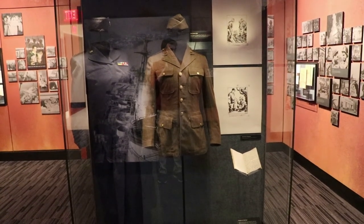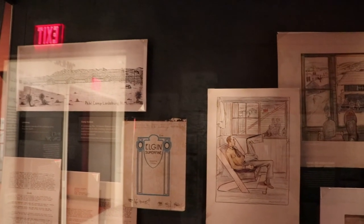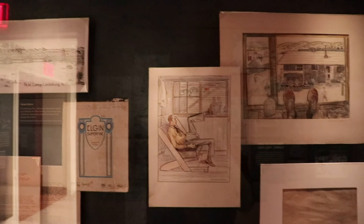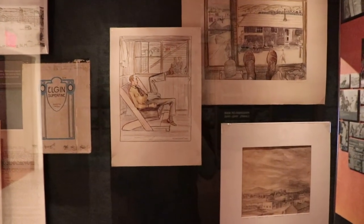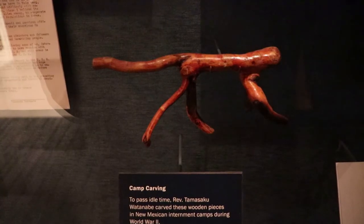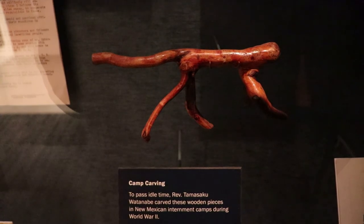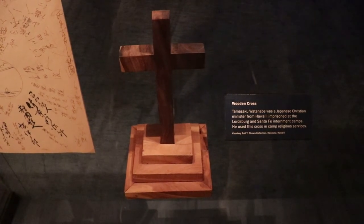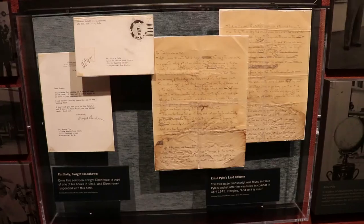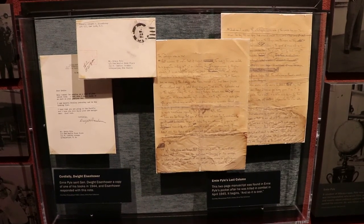These are sketches by Harold E. West. He worked as a guard at the Japanese internment camp near Santa Fe that held over 4,500 people, so he documented the life of the camp with these sketches. The Reverend Tomasaku Watanabe carved these pieces to pass the time at the Lordsburg and Santa Fe internment camps. Watanabe was a Japanese Christian minister from Hawaii, and he used this cross at camp religious services. Ernie Pyle was a very popular war correspondent from Dana, Indiana, but he lived in Albuquerque at the time of the war, though he was most often on the field.